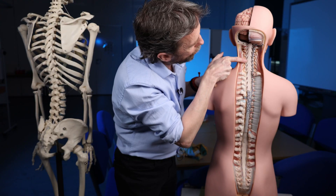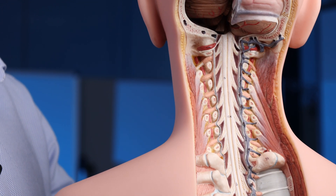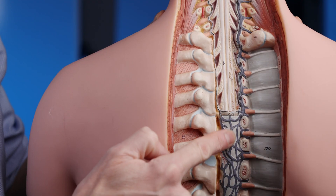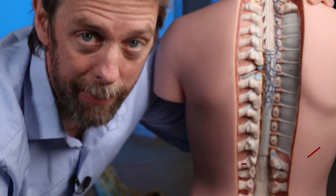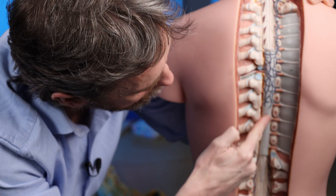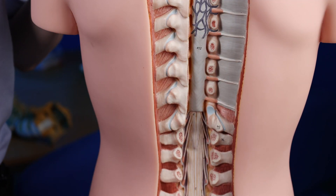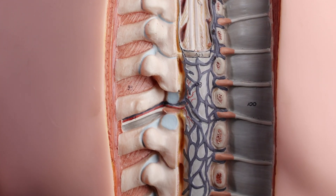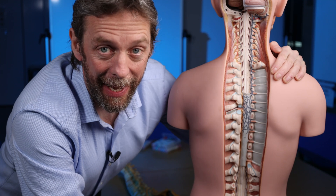We see nerve rootlets forming spinal nerves coming out, and we can see the gaps between the bones — the intervertebral foramina. The brain is covered by layers of connective tissue: pia mater, arachnoid mater, and dura mater. Those coverings continue down the spinal cord. Here we're seeing the dura mater covering over the spinal cord, cut away so we can see the spinal cord itself — and look, we can see a lot of veins. These veins are the internal vertebral venous plexus.